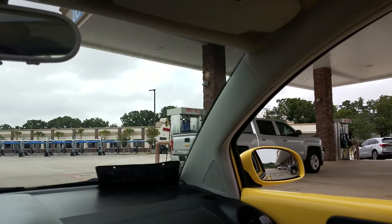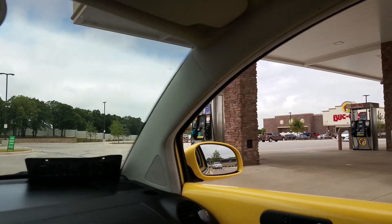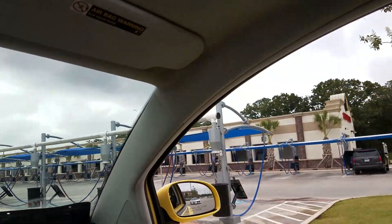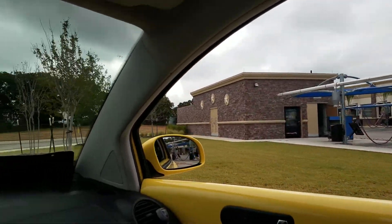And then they have a big car wash over here. Here's the car wash right there. When you get a wash you can use these vacuums out front — all those vacuums. That big car wash. This place is massive.